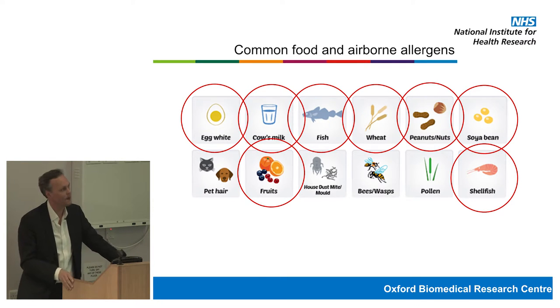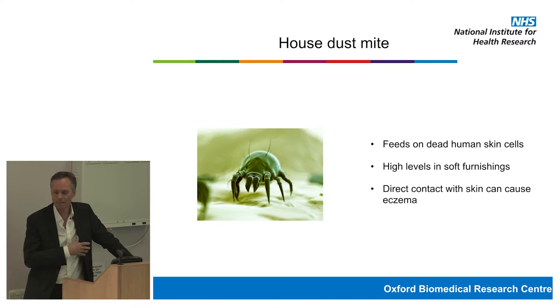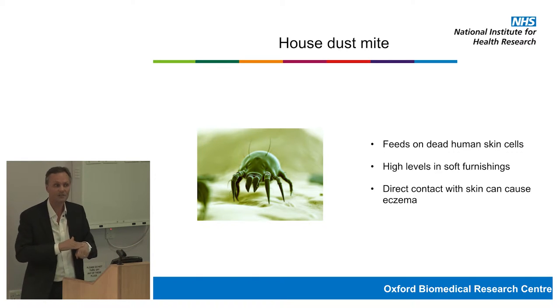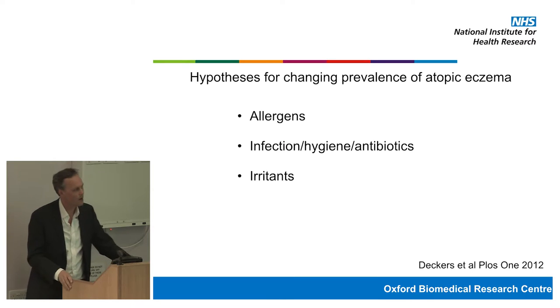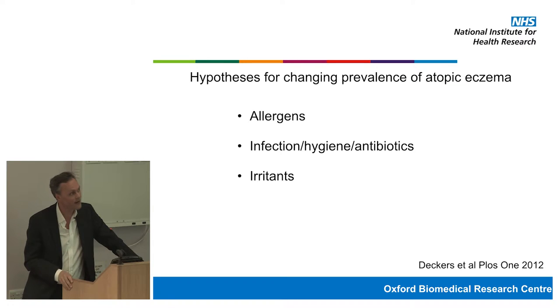House dust mite is perhaps the commonest airborne allergen. It's a ubiquitous mite present in high levels in soft furnishings — our beds and sofas — and it feeds on dead human skin cells, producing substances that degrade human skin. So it's perhaps not surprising that when it comes into contact with skin it causes damage and inflammation. With different living conditions, more central heating, and different pet ownership, we now have different allergen exposure levels, which may be contributing to altered frequency of atopic eczema.